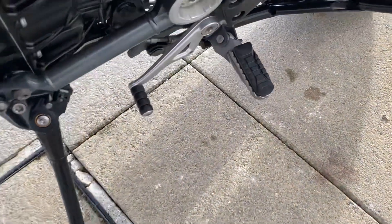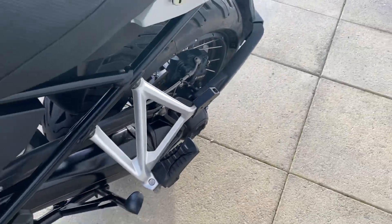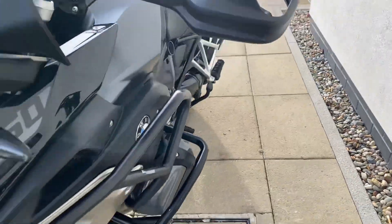The bike also comes with gear shift Pro and the centre stand. It's in gorgeous condition — I love the triple black, nice bit of kit on it.